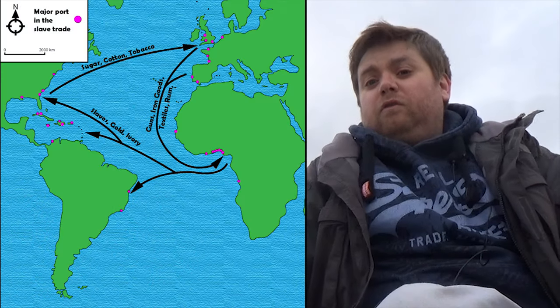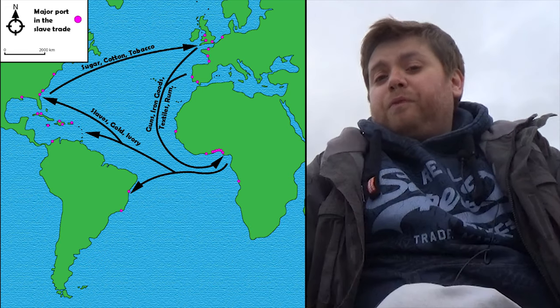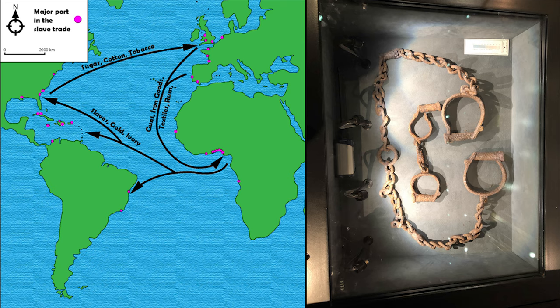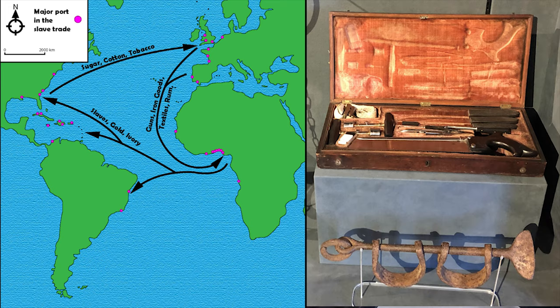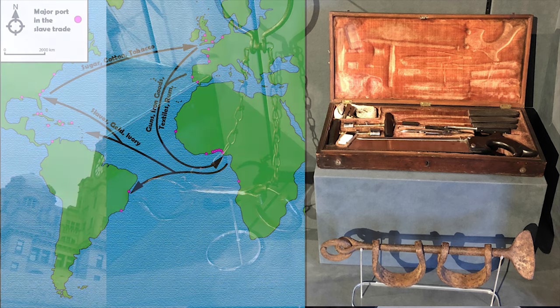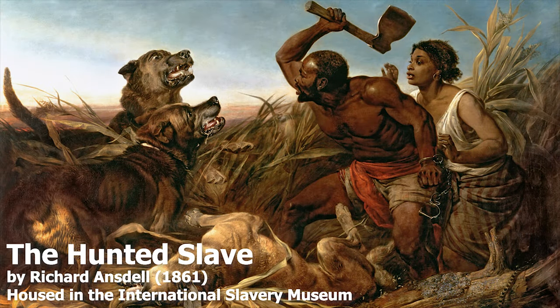There was also another trade commodity that passed through the ports of Liverpool, at least during its earlier days, and that was slaves. Liverpool was central to the transatlantic slave trade, where manufactured goods were shipped from Europe to West Africa, exchanged for African slaves who were then sent over to the Americas, where they were exchanged for raw materials that were brought back to Europe for processing. It's a sadder part of history that is told in the International Slavery Museum, which is here at the Maritime City. Britain abolished the international slave trade in 1807 but didn't abolish slavery within its empire until 1833.